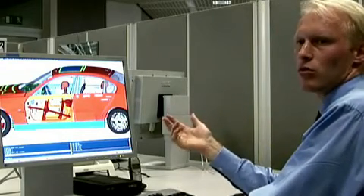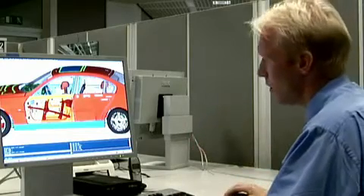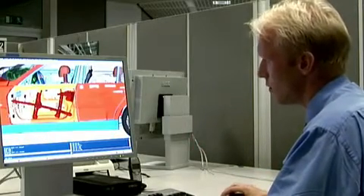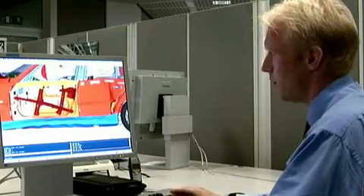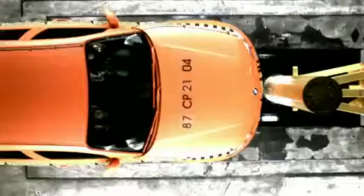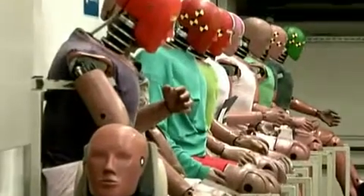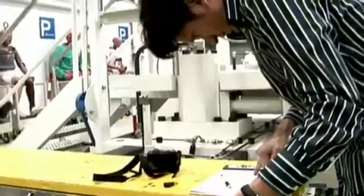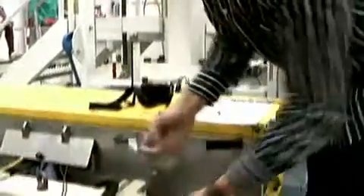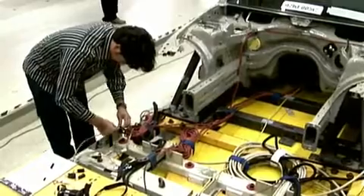Here you can see which parts of the vehicle receive the bulk of the impact, what happened to the vehicle's construction, and whether or not the anticipated outcome occurred. Whether it's a total crash including dummies, or a high-tech computer simulation, the Vehicle Safety Center employees have one goal in mind: optimal vehicle safety equals optimal passenger protection.